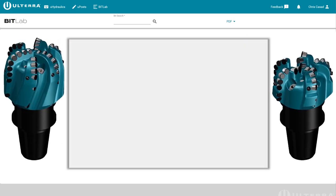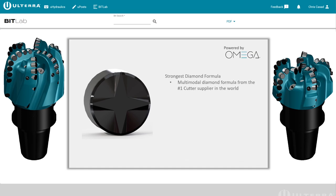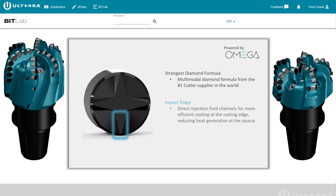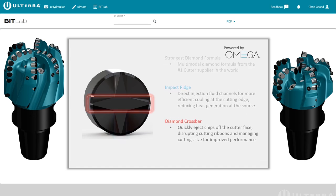Specifically engineered Ninja shape cutters are developed to improve drilling operations in challenging formations, using a multi-modal diamond grain design to balance abrasion with impact protection, and feature an impact ridge that directs cuttings to the diamond crossbar for effective evacuation.